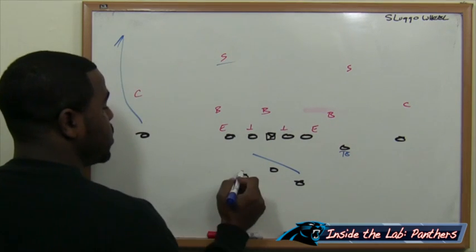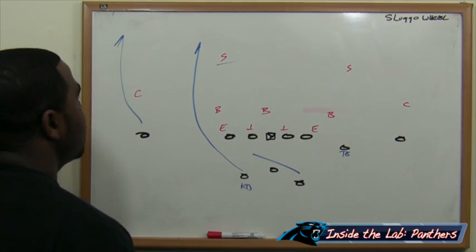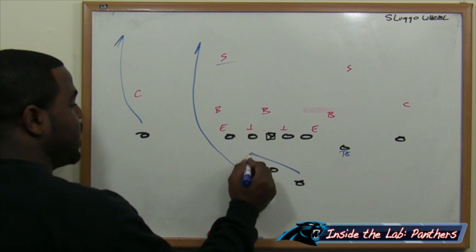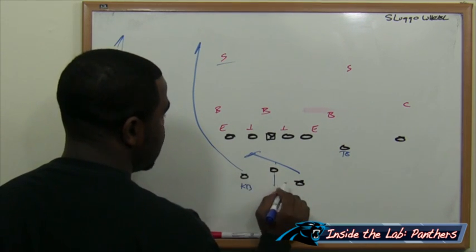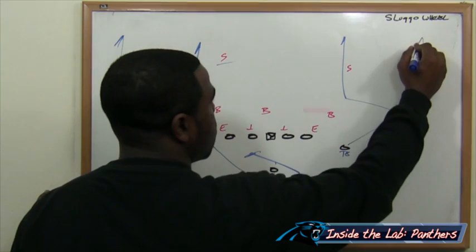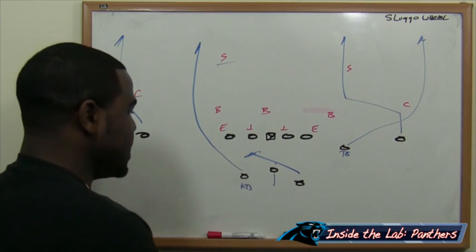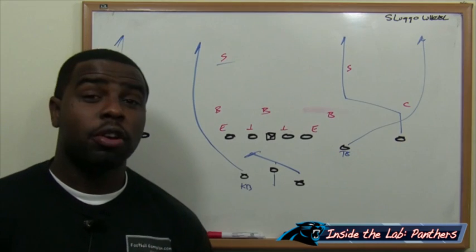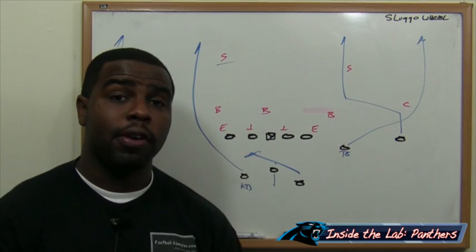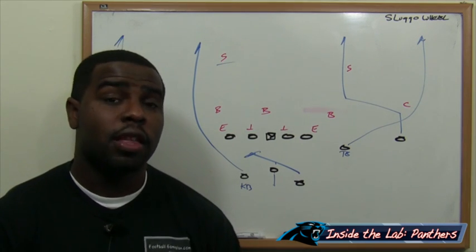We're running the sluggo wheel strong side. As we're faking, Kenyon Bonner is running a streak on the safety — this safety has a problem: do you get over top of Steve Smith, or do you run with a running back who has great ability to catch the football out of the backfield? We also have DeAngelo Williams blocking. Cam Newton fakes the handoff — no rollout — because we have the slant up putting the safety in a bind, and the tight end running the wheel. You have four verticals essentially, two-on-one each side. Cam Newton has easy pickings, and the tight end is probably open down the sideline because of the natural rub from the sluggo.